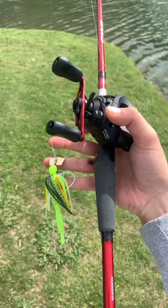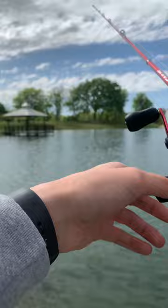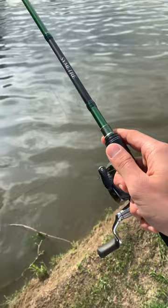The Shimano Kaius is a 7-foot, medium-heavy, versatile compact baitcaster with a strong backbone. This allows you to cast mostly everything within reason and power fish. For all your finesse applications,